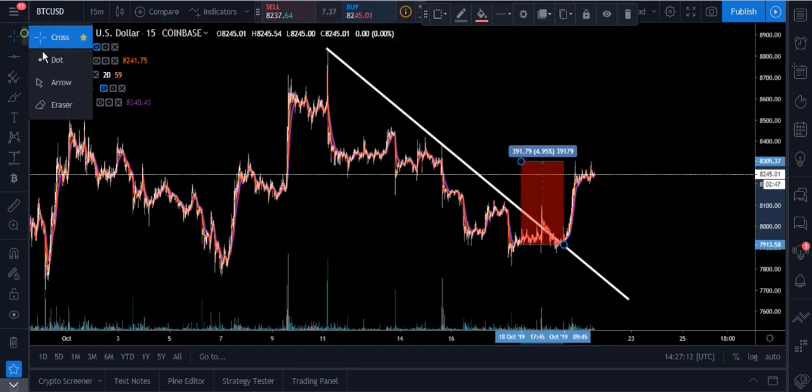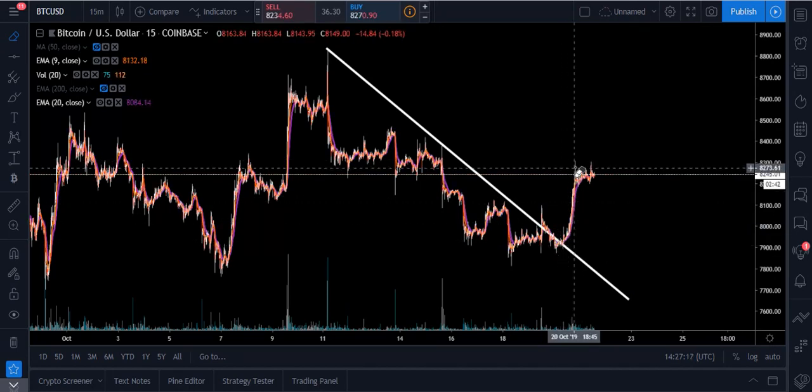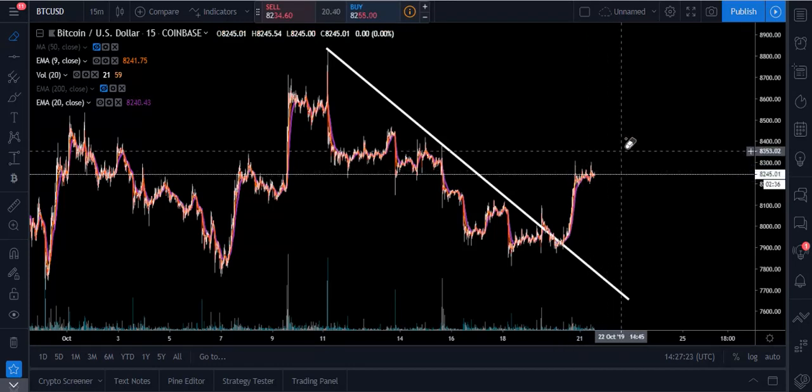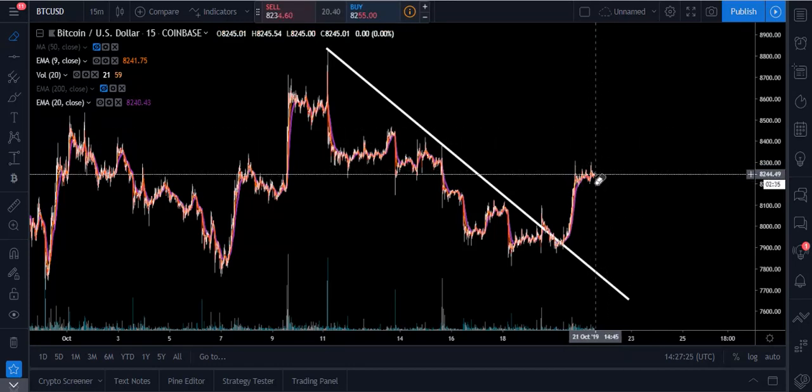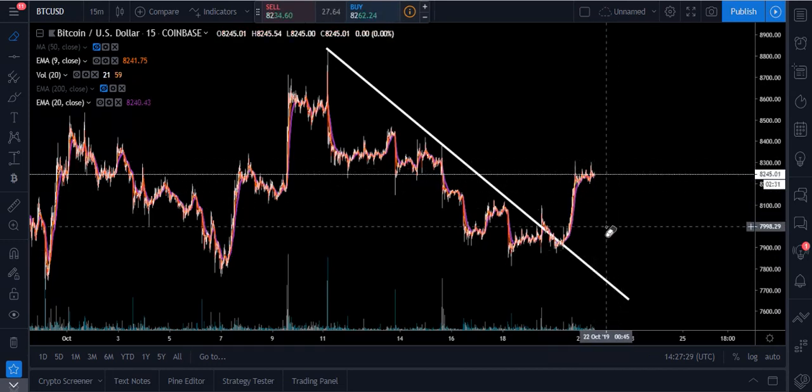What we need to pay attention to is whether this is going to be some type of bull flag — where we have the mast pushing up, then some type of flag pattern here, just a consolidation area where we move sideways a little bit, and then have that next leg up.